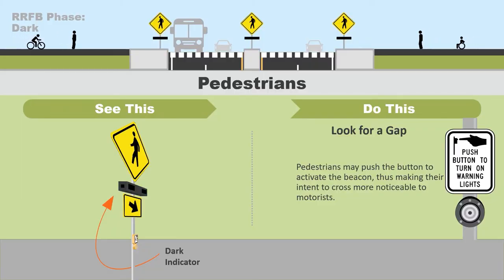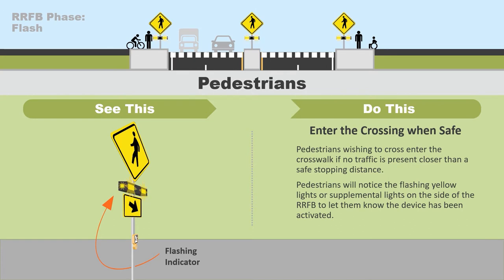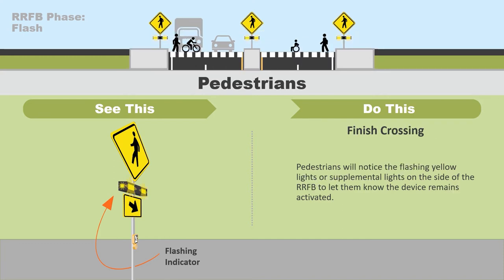Let's take a look at how a pedestrian will interact with the RRFB. Upon approaching the crosswalk, the beacon will be dark and cars will be proceeding normally. Pedestrians are encouraged to push the button to activate the beacon, thus making their intent to cross more noticeable to motorists. Upon pressing the button to activate the signal, pedestrians may enter the crosswalk when motorists have come to a complete stop, or if no traffic is present closer than a safe stopping distance. Pedestrians will notice the flashing yellow lights or supplemental lights on the side of the RRFB to let them know the device has been activated.